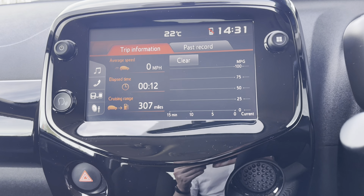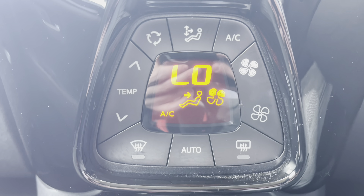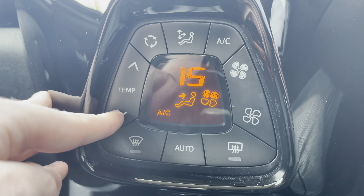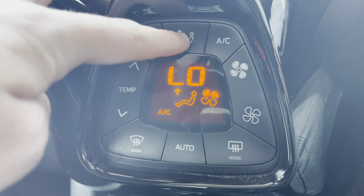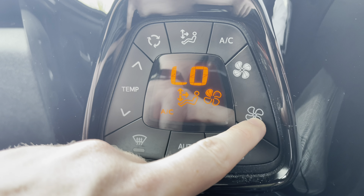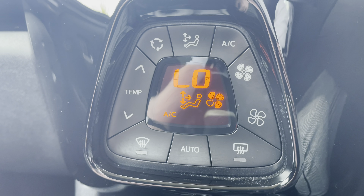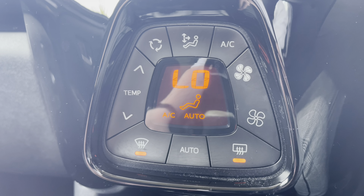Moving away from the screen and down the central console unit, you will see the temperature controls available in this vehicle. You have the ability to control the temperature with ease via the buttons on the left hand side, as well as the direction at which the air is directed — towards you, your feet or the windscreen. You can also control how fast the air flows around the car, and you have the ability to de-mist the front and rear windows, which will be perfect for those cold winter mornings.